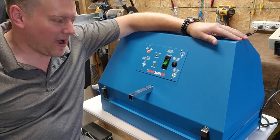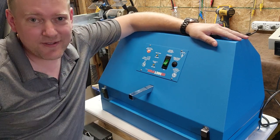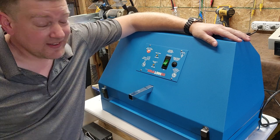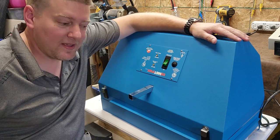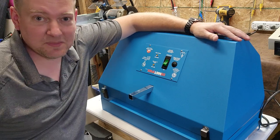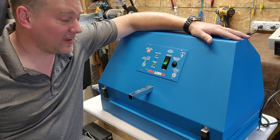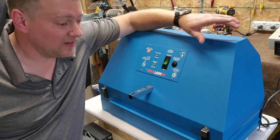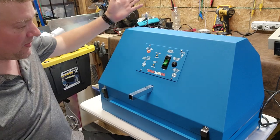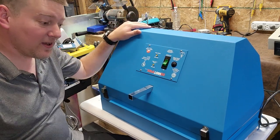Hey everyone, welcome back to Better Biomed. Today I have a special for you straight out of the salvage yard. This guy is really rare and you've probably never seen one before. But if you have, it means that you probably work at a facility that's known for frivolous spending, because I don't know how effective this guy is. It's a very unique solution — let's get into it. What we have here is something called a Demystifier.